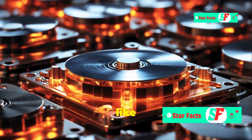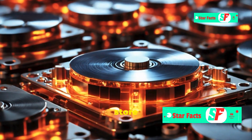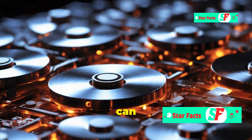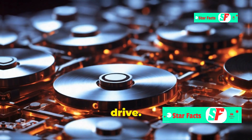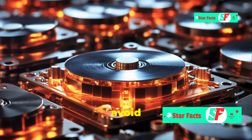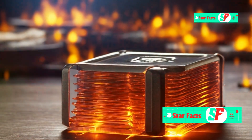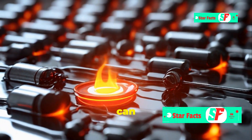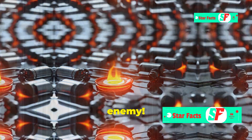Similarly, data storage devices like hard drives use tiny magnets to store information. Exposing these devices to high temperatures can erase data or damage the drive. That's why it's important to keep your electronic devices cool and avoid exposing them to extreme heat.